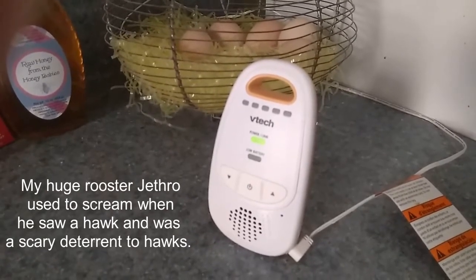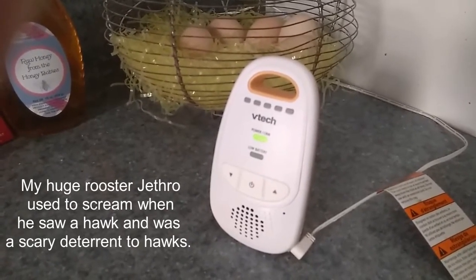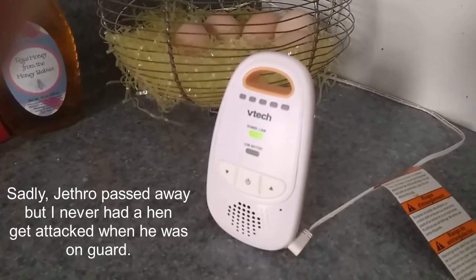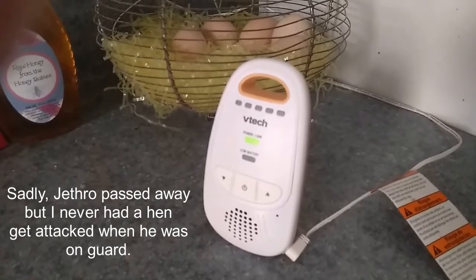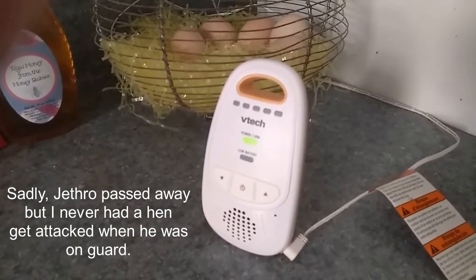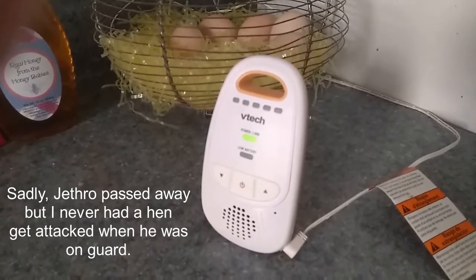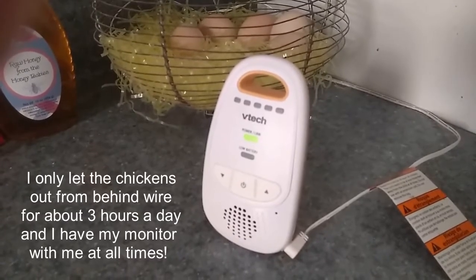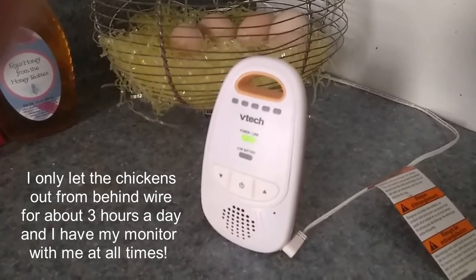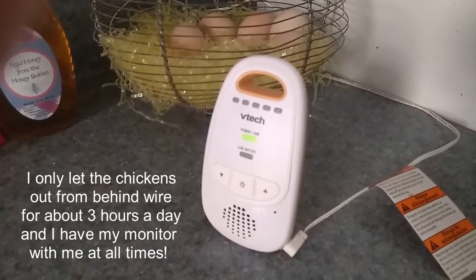I actually have it on year-round, and I have run outside so many times when I've heard the chickens alert me, or I've heard a hawk overhead. I run out there and sure enough there's a big ol' hawk sitting there eyeballing my chickens, who fortunately are behind wire. But I do let them out to free range part of the time.